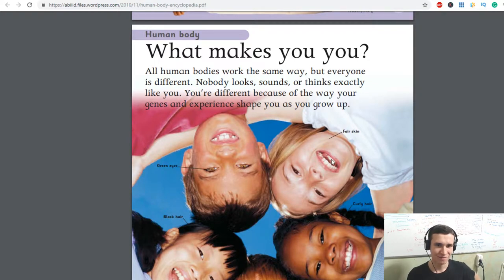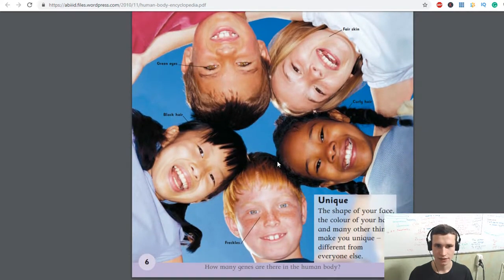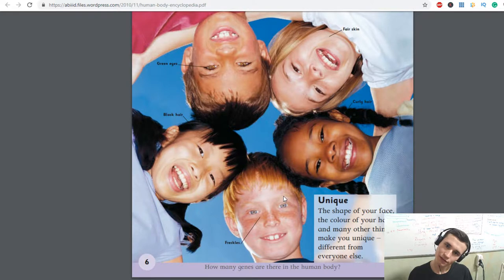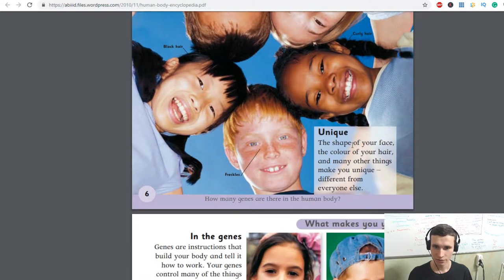What makes you, you? All human bodies work the same way, but everyone is different. Nobody looks, sounds or thinks exactly like you. You're different because of the way your genes and experience shape you as you grow up. Curly hair, black hair, green eyes, fair skin, freckles — the shape of your face, the color of your hair and many other things make you unique, different from everyone else.